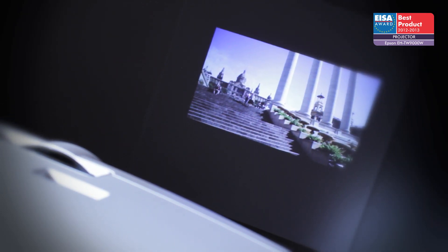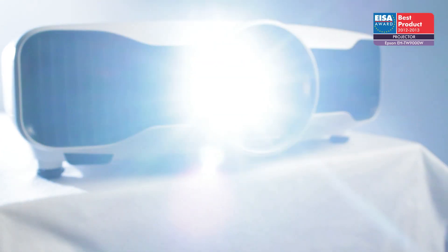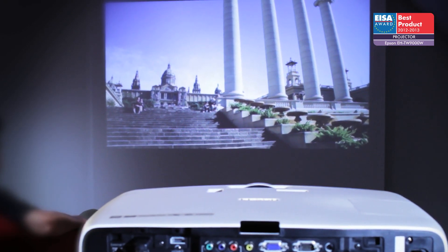Video processing and movement compensation are also excellent and ensure that the Epson EH-TW9000W delivers a first-rate home theatre experience. For these reasons, it has won the ISA Award.